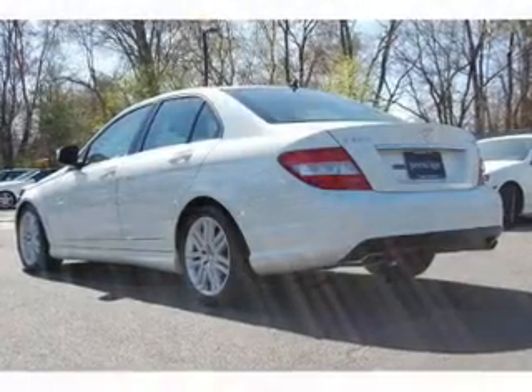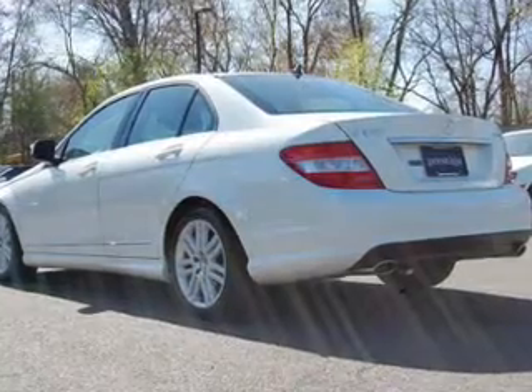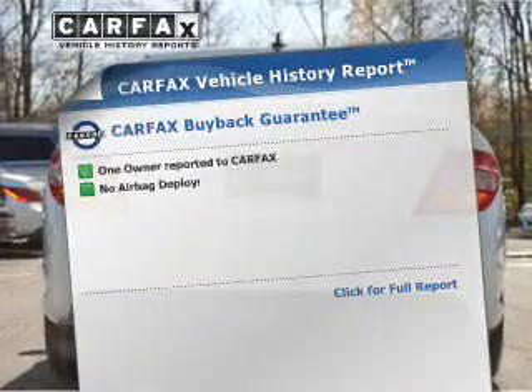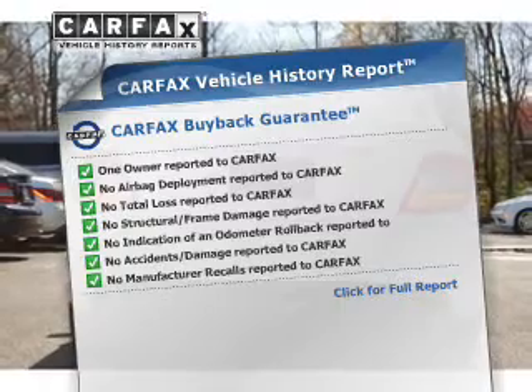Tailor the temperature to your preference and your passengers. Let the outside in with a built-in sunroof. This vehicle comes with a Carfax report, which reduces your buying risk by providing the vehicle's history before you purchase.